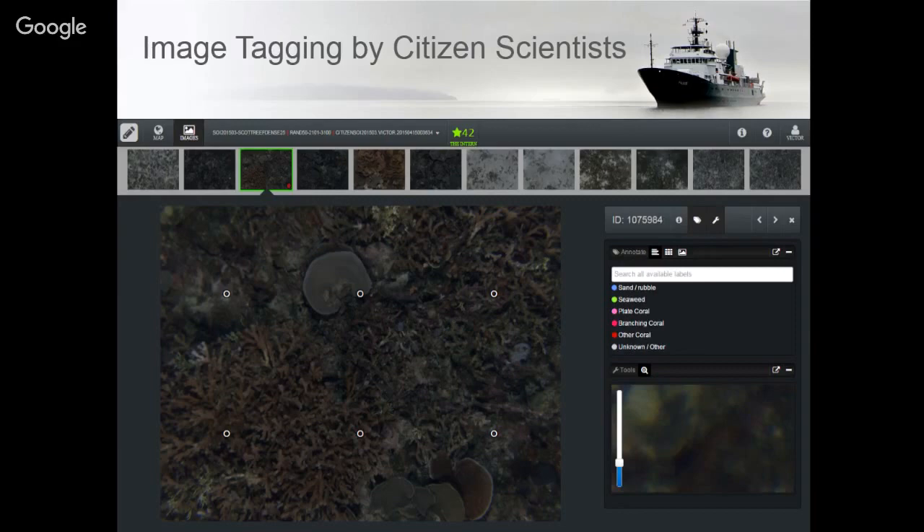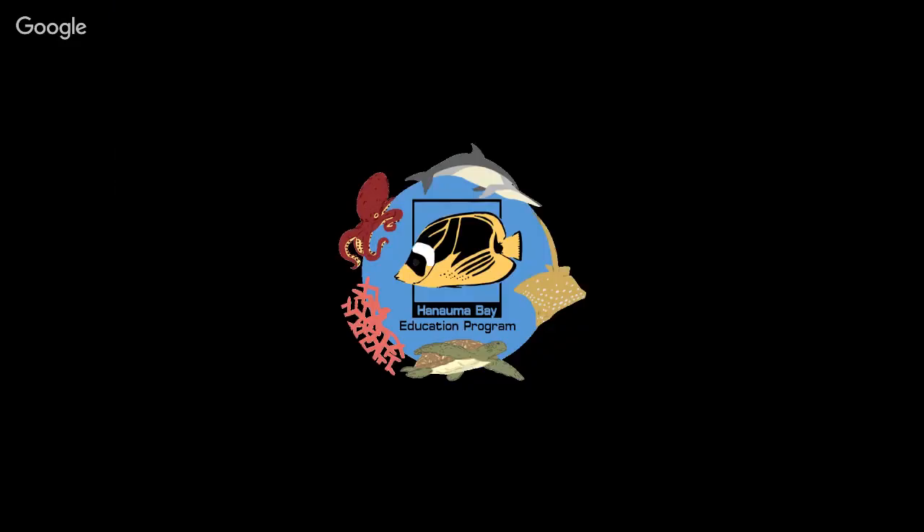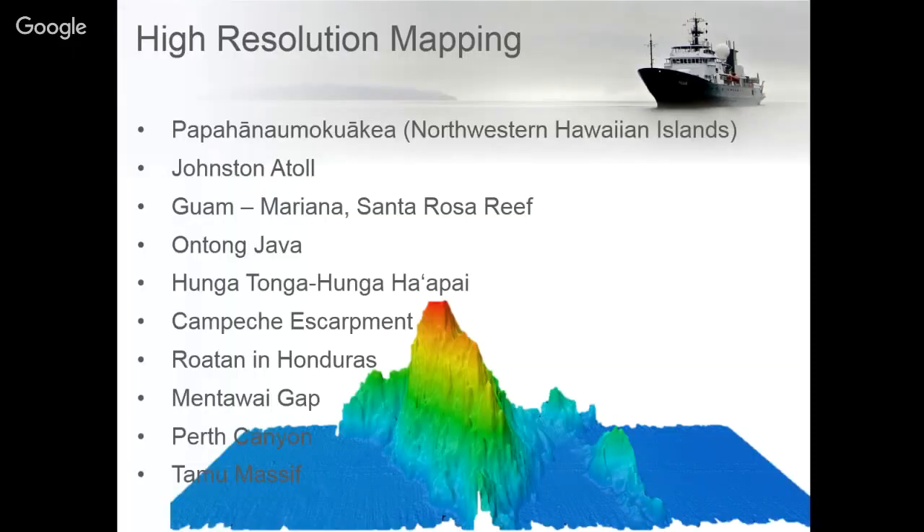We'll have six to eight categories and all you do is click on assigned points by the computer program to help annotate what's being shown in the image. The annotations help computer algorithms recognize images and better learn how to automatically create those tags. This system was tested in 2015 and we're looking forward to implementing it on our 2018 cruise in January.